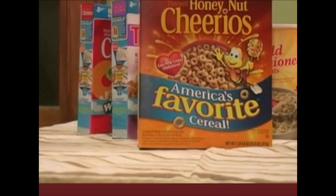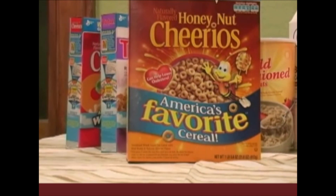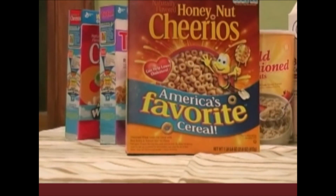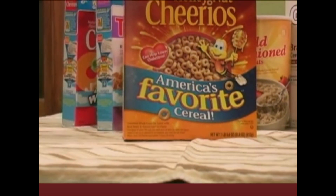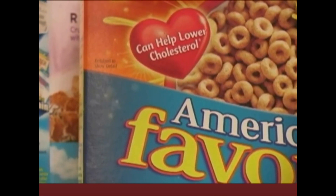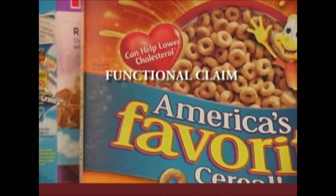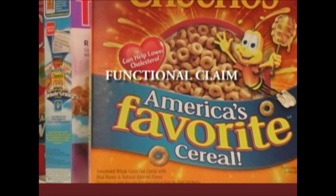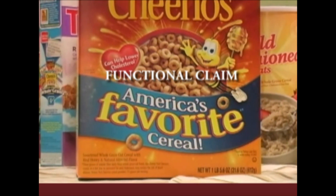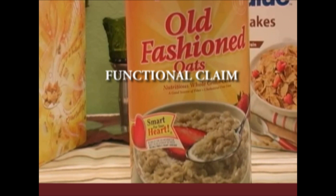Now let's look at the front of different products and the various claims made on food packaging. Looking at Honey Nut Cheerios and the heart claim — 'Can help lower cholesterol' — it sounds like a health claim, but it's not. It's actually a functional claim. The functional claim is about bringing down blood cholesterol; it intimates it might be good for your heart, but it doesn't name any particular disease. 'Smart for your heart' on Old Fashioned Oats is also a functional claim.